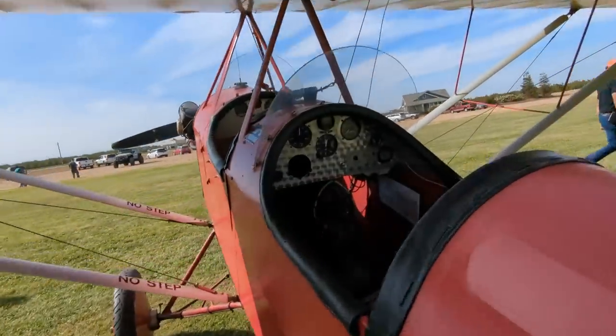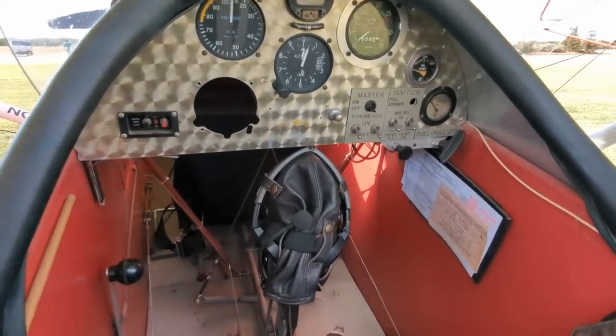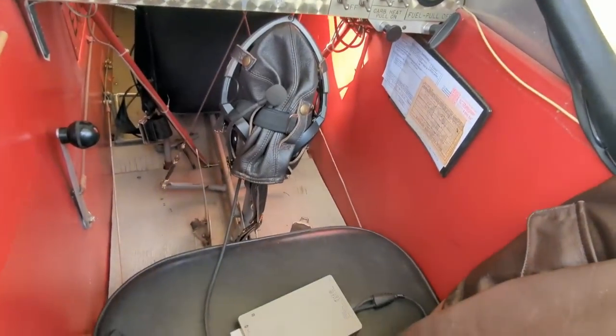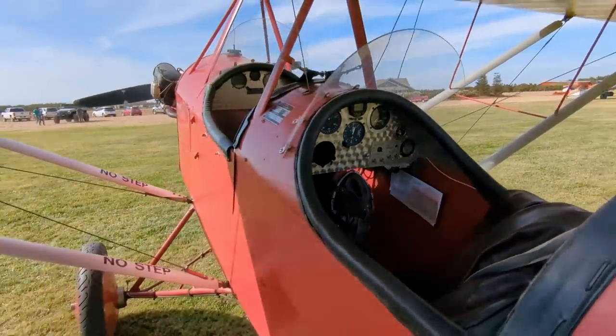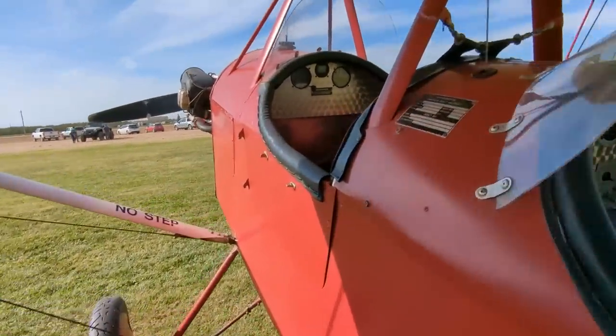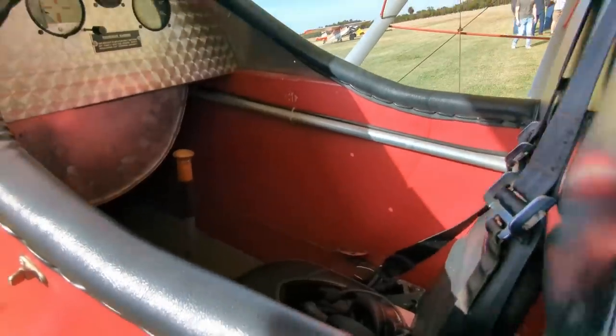I think it was Bernie Pietenpol who came up with the design. The one that I had was known as a Greger N1 with the 65-horse Continental. Was this one of the first homebuilds? Yeah — very early experimental aircraft, very super affordable aircraft to build in your garage.